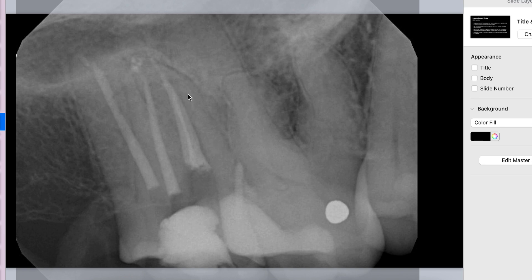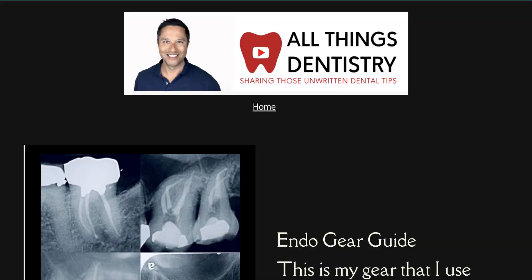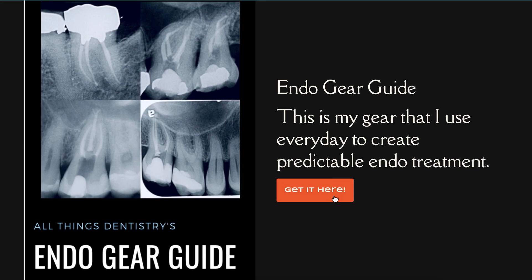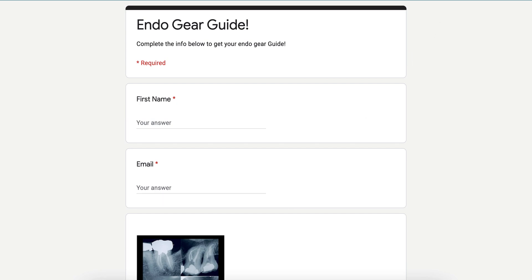Hopefully that helps. I'm trying to keep them short. Let me know if you want to see the full thing - I can post it up there. And if you're looking for my gear guide, it's right here. Go ahead and fill it in and we'll send it to you. We'll talk to you soon. Thanks.